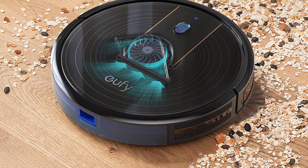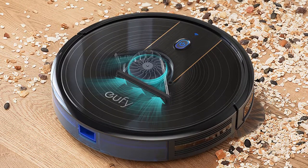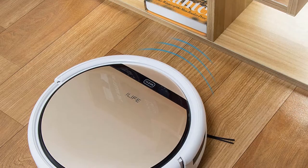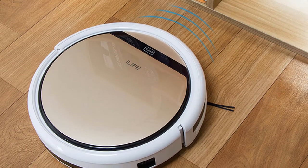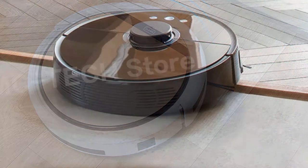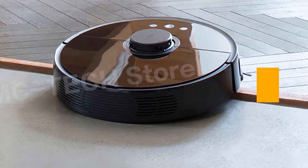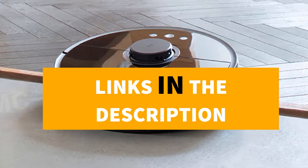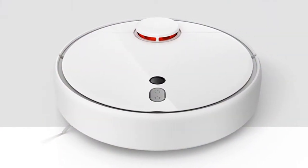Hey guys! In this video, we are going to be checking out the 5 Best Robot Vacuum Cleaners. I made this list based on my personal opinion and hours of research, and I've listed them based on quality, durability, price, and more. I've included options for every type of consumer, so if you're looking for the best product money can buy, well, there's a product for you. If you want more information and updated pricing on the products mentioned, be sure to check the links in the description down below.